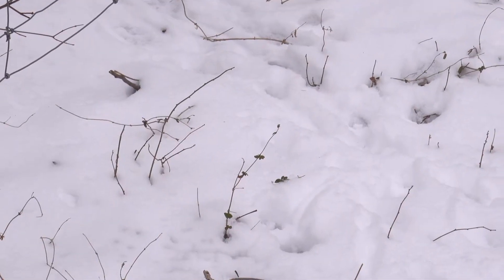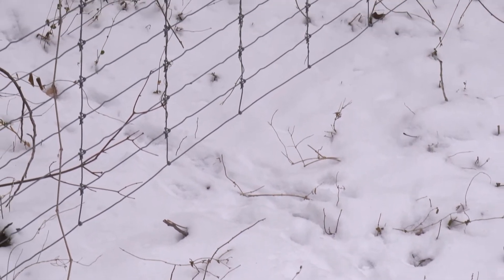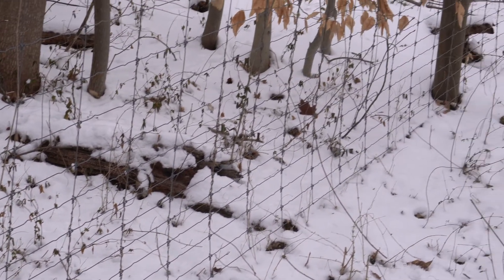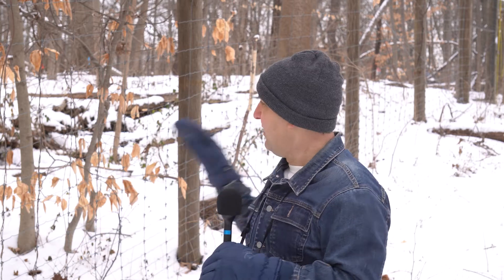The deer exclosure fence we have here makes this pretty easy to spot. We've got prints of some small canid — some small dog-family animal — that's going under a fence, off the trail, into the woods. So we're pretty sure that's a fox.